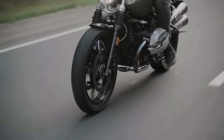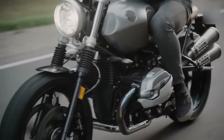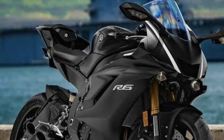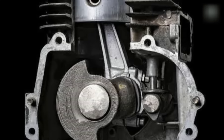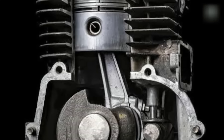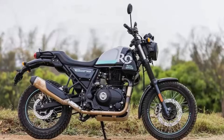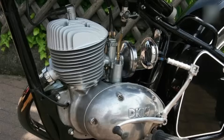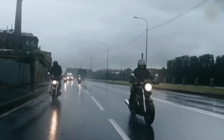First, single cylinder. This is where it all began — simple, rugged, and full of character. One big piston thumping up and down like it's trying to punch its way through the road. That's a single cylinder for you. It's called a thumper for a reason, and it delivers that signature raw feeling, especially on small CC bikes.